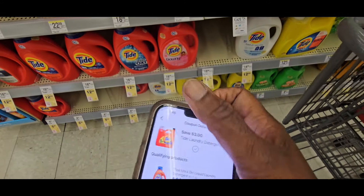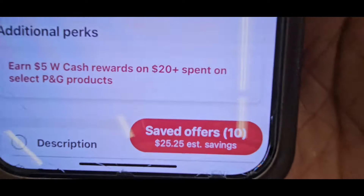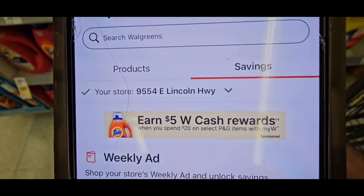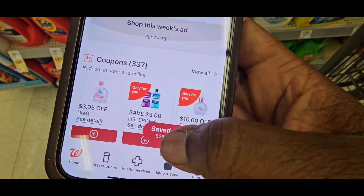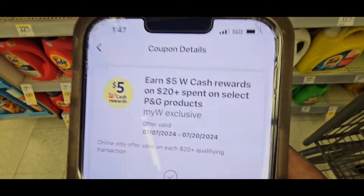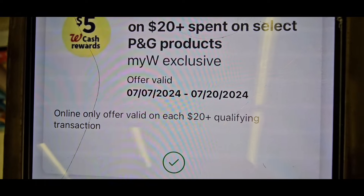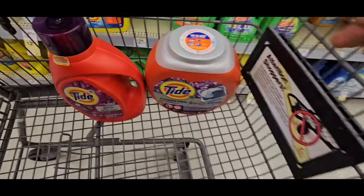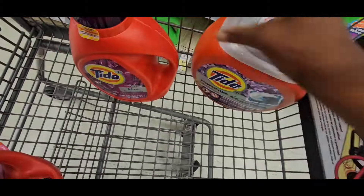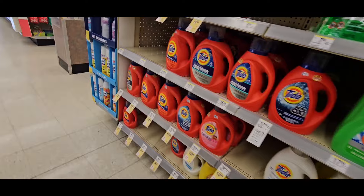It's a 'Spend $20, Save $5 in Walgreens Cash.' I just want to see if it's gonna spit two out for me, or if it's gonna give me Walgreens cash. I also have the 'Spend $20, Save $5' in my saved coupons — trying to see if it stacks. So I end up with one Tide Febreze liquid at $12.99.